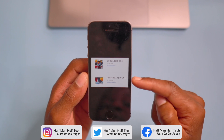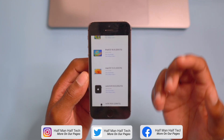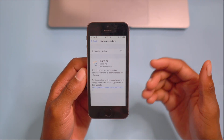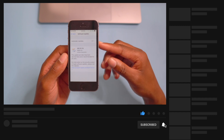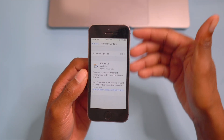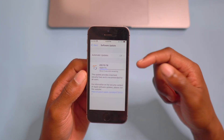Most of these updates I do cover here on the channel at Half Man Half Tech, so if this is something you're interested in and you want to know what's changed within these updates, definitely subscribe so you don't miss out. I'll let my iPhone update and then we'll get to see the software and see some of the new features and changes.